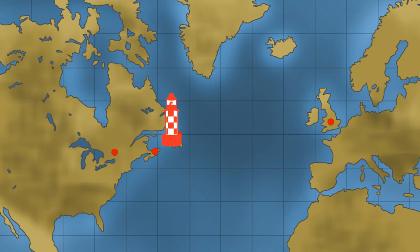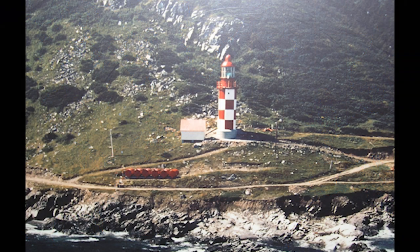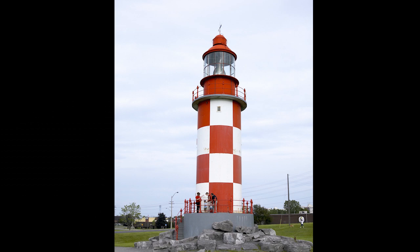Then in 1907 she was dismantled and moved to Cape North on Cape Breton Island in Nova Scotia to replace an old wooden one. She stood there for 73 years before making her final trip to Ottawa, where she still stands, tall and proud, on the grounds of the Museum's Technology Park.